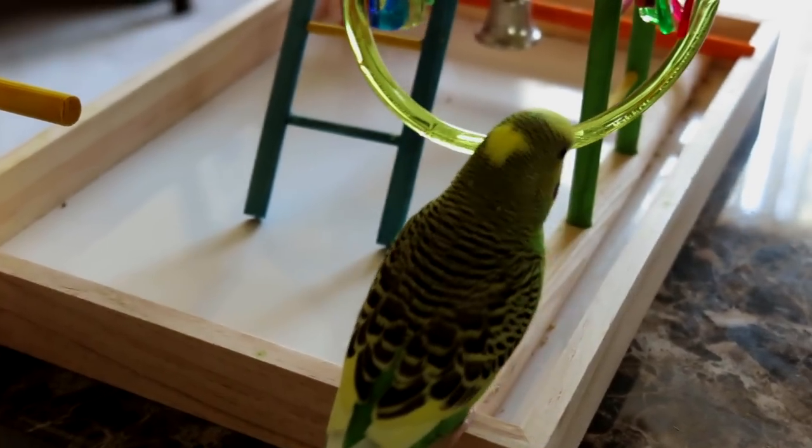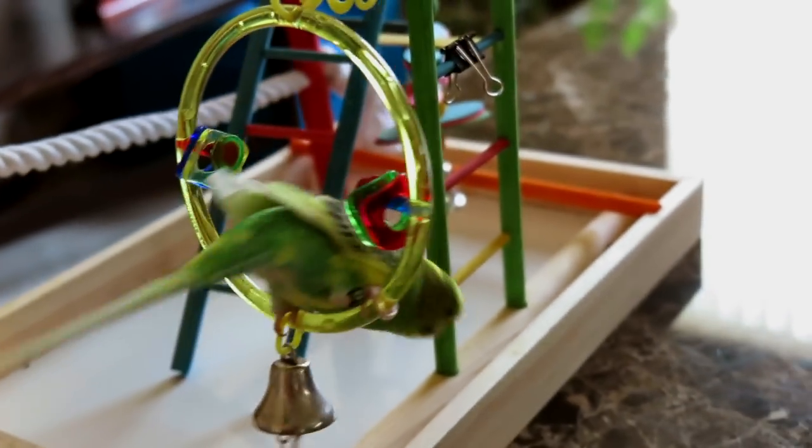Pillow is obviously enjoying his jungle gym a lot. We got it about a month, month and a half ago. For the first couple weeks he didn't show any interest in it. We put it next to his cage to get him used to having it around, and we would attach little bits of spray millet to the bars to try to lure him over. He eventually went over, started playing on it, and now he's on it all the time — every day. He hops out of his cage, climbs on it, plays the bell, sits in the swing. It was definitely a good buy, not a waste of money.